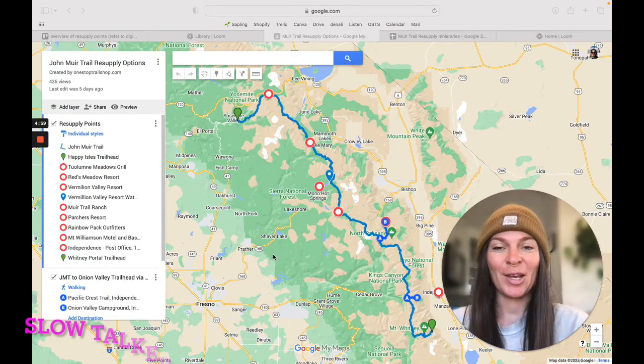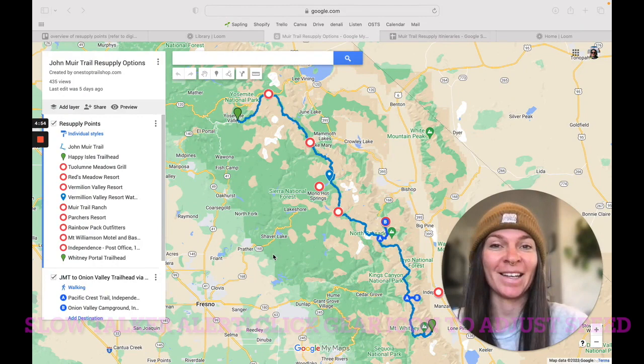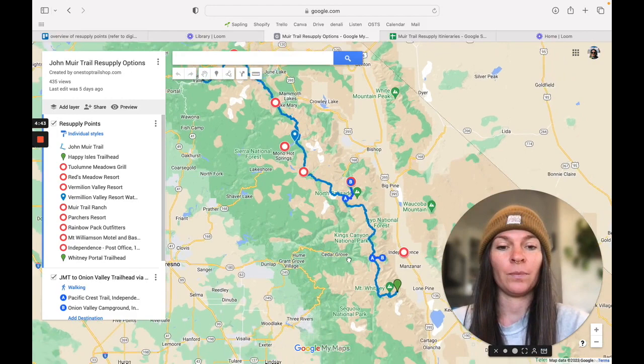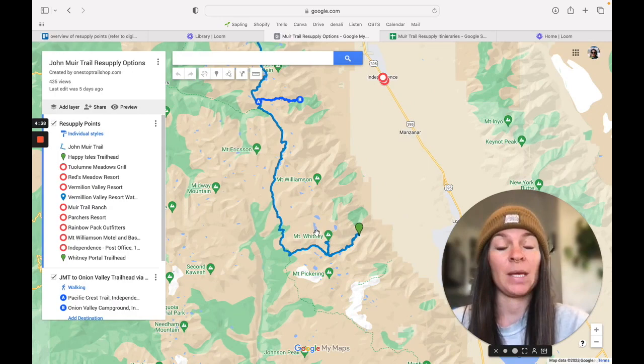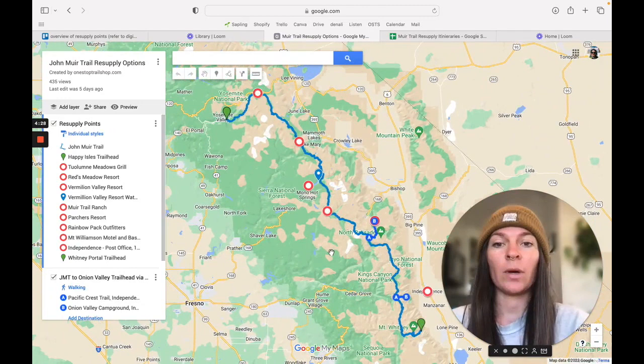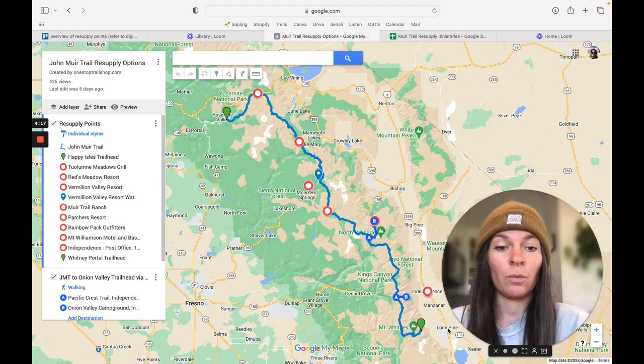Here we have the John Muir Trail. This map I created, and you can get it at the link in the description of this video. Up here we have the northern terminus, Yosemite Valley, and down here the southern terminus at Whitney Portal, which is a bit different from where the trail officially ends. At the peak of Mount Whitney, there is an additional 10 miles to get back to where you exit the trail. Both terminuses have post offices — both in Lone Pine and in Yosemite Valley — so you can send yourself your initial package.